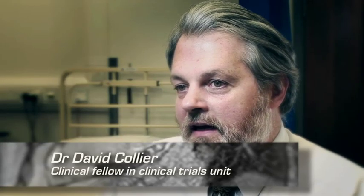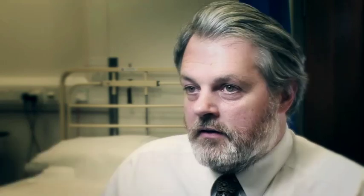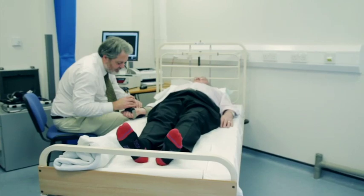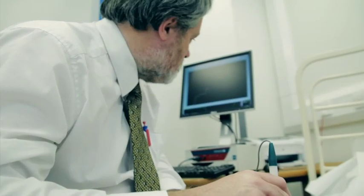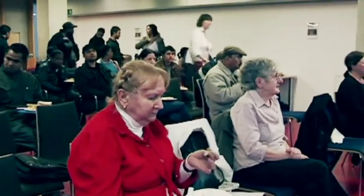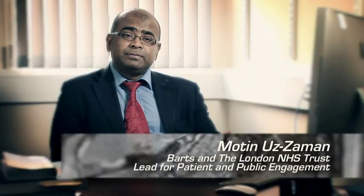Patients become much more actively engaged in the design of trials, helping us design the facilities, influencing the research work that we do, and that's enjoyable for all concerned. It means that everything is grounded in where the patients are. My role is to support the patient group, the trust patient group, to obtain feedback from patients and help use that to improve the quality of care we provide.